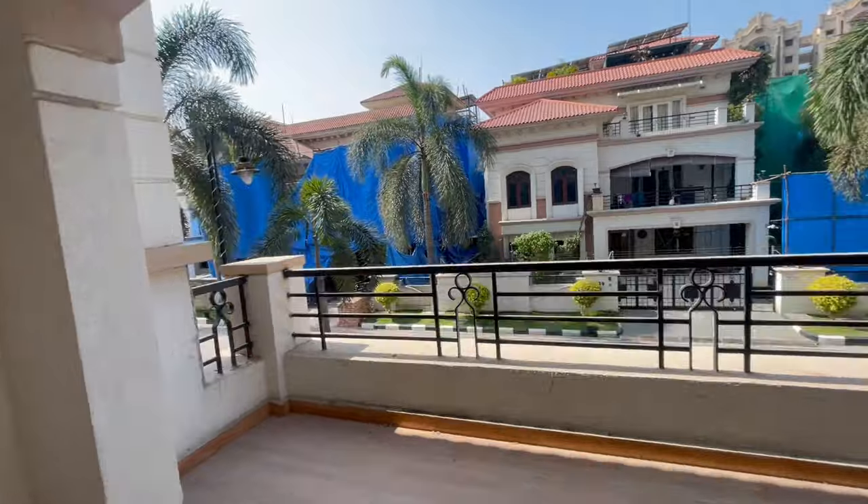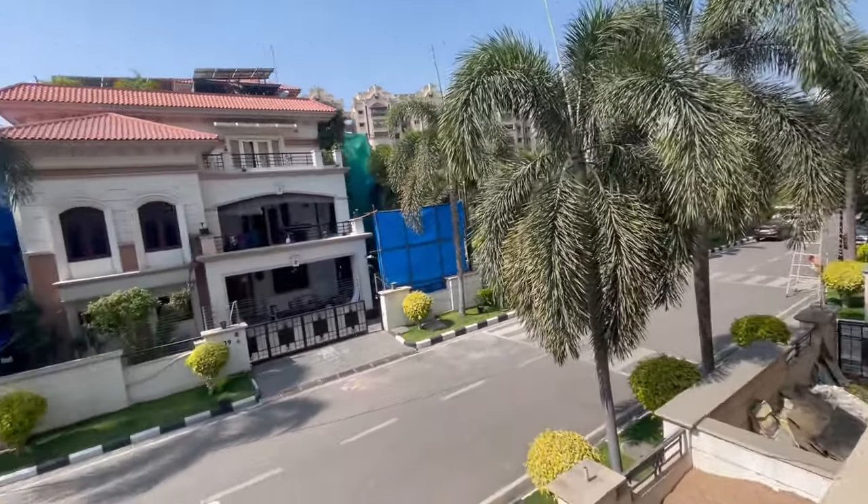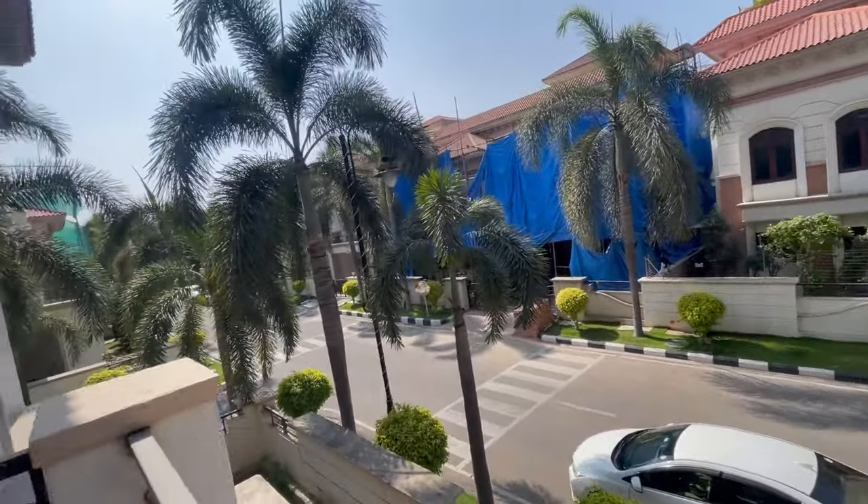Now let me show you the view from the balcony. This is the view from the first-floor balcony.